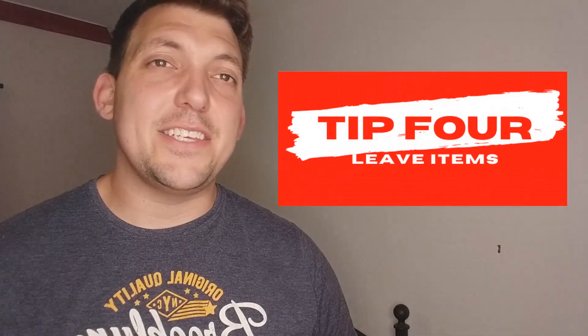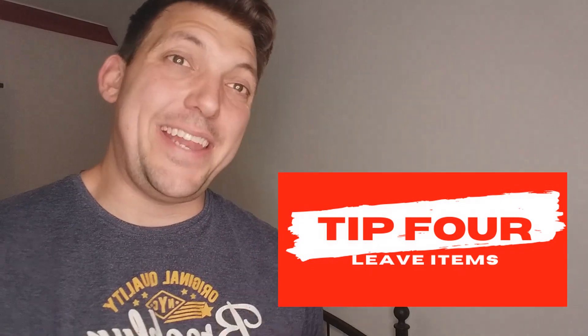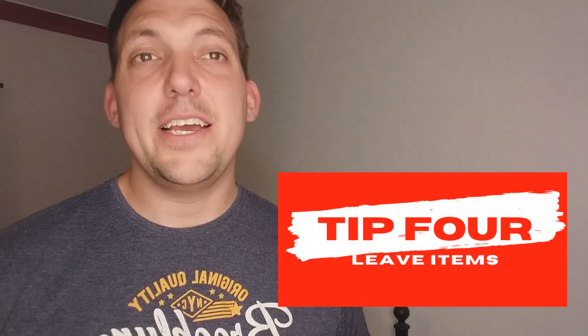Tip number four is to leave your items in the basket. I haven't tried this on basketball websites, but it works on many different websites. If you're in no rush to purchase, get the item you want, put it in your checkout and shut your window. If you've logged into your account on that website, you may get an email a few days or a week later saying they've noticed you've got this product in your checkout, and offering a discount code or free delivery to complete that purchase.